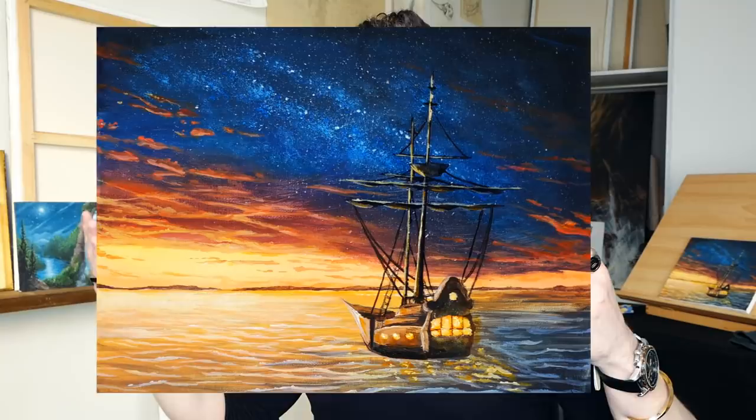Today we are going to be doing this ship with a beautiful sunset and a starry night sky. It is all in real time — nothing is sped up, I didn't cut or take any pieces out. It is all of it.